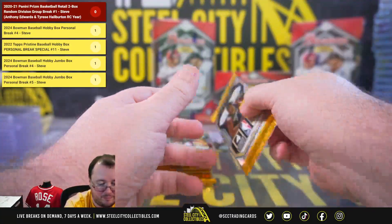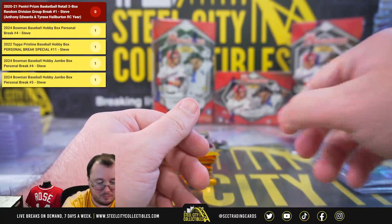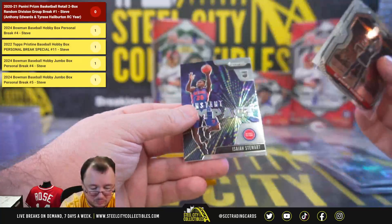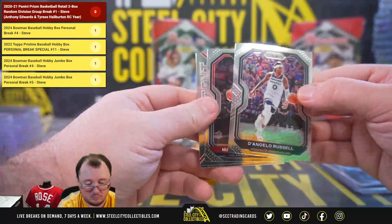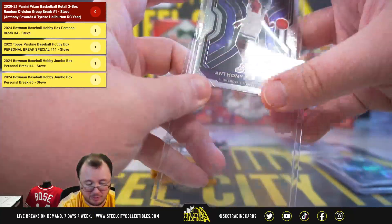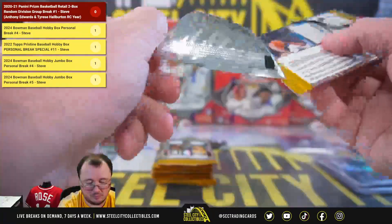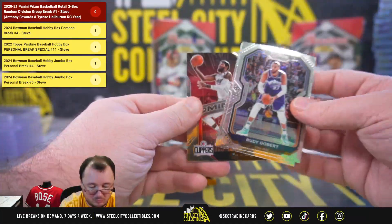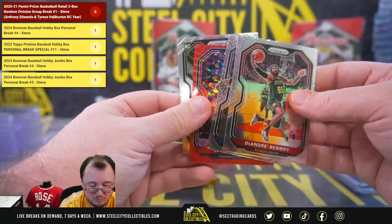Silver Ja Morant. Silver Tyler Hero. Isaiah Stewart instant impact. Emergent Jalen Smith, base rookie Anthony Edwards — so both boxes give us an Anthony Edwards rookie.